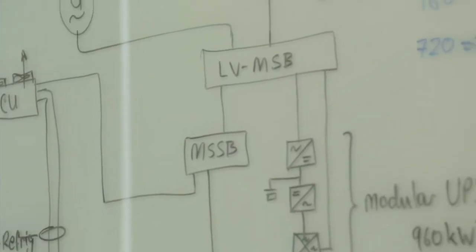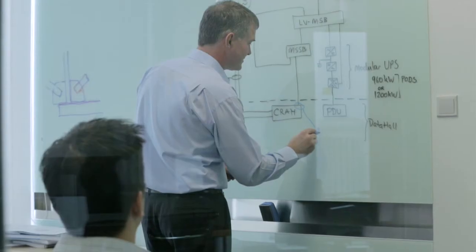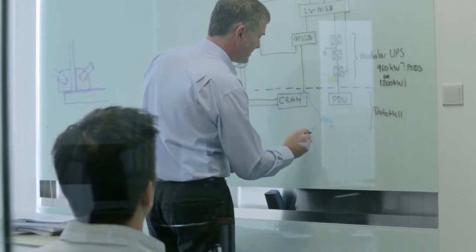Our latest project is one we're working on in Japan. We're using a closed cooling solution based on a refrigerant technology that we're looking to utilise for high efficiencies.